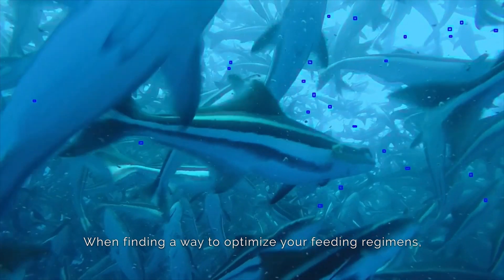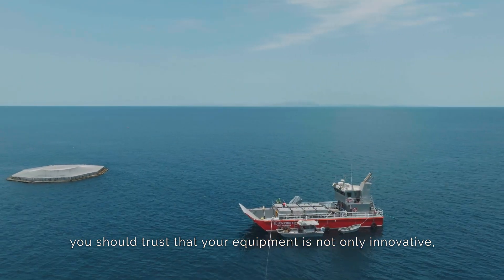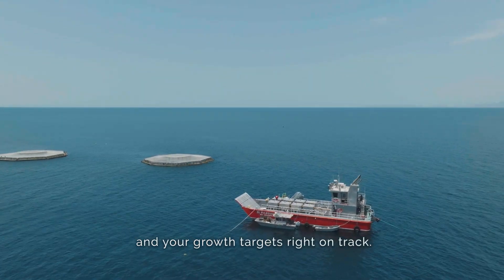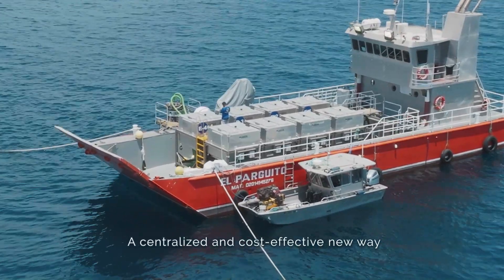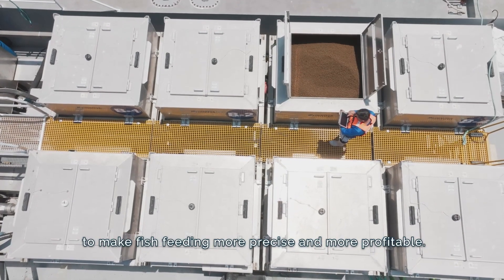When finding a way to optimize your feeding regimens, you should trust that your equipment is not only innovative, but adept at keeping your feed conversion ratios low and your growth targets right on track. Introducing the Flow Feeder Waterborne Feeding System from Inovacy, a centralized and cost-effective new way to make fish feeding more precise and more profitable.